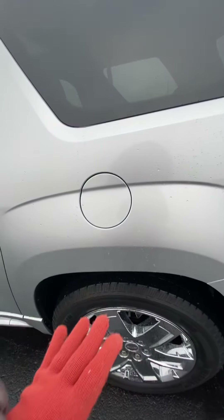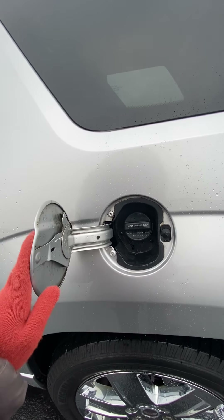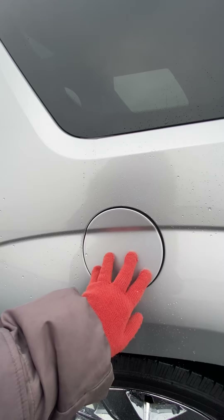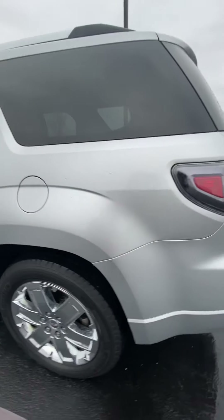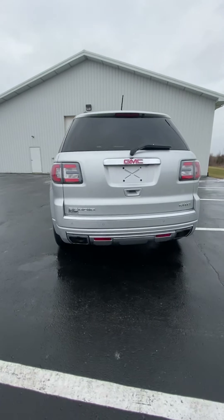It does have the push-to-open. This is the gas tank — super helpful. It is all wheel drive.